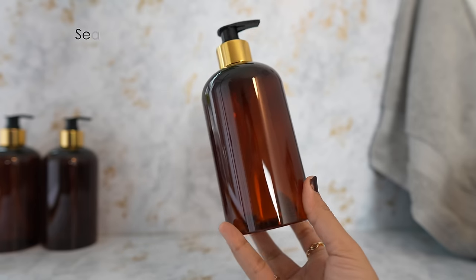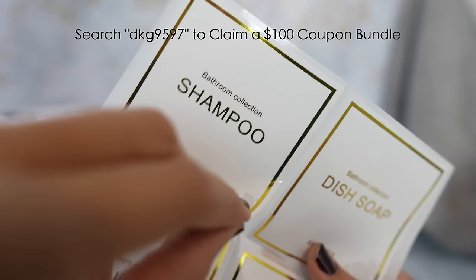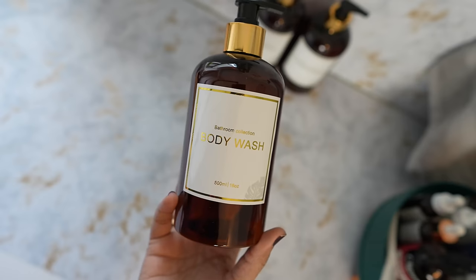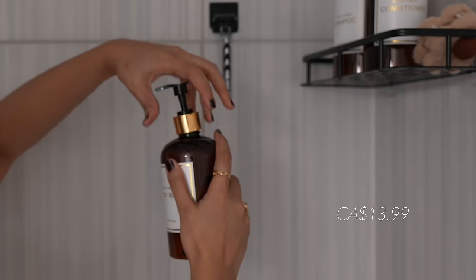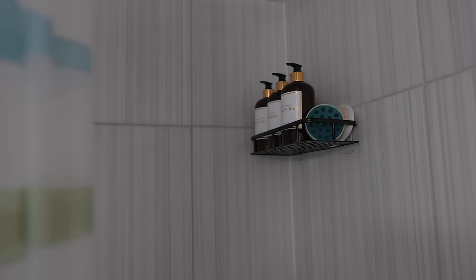I'd like to thank Temu for sponsoring today's video. If you don't know what Temu is, it's an e-commerce platform offering affordably priced items across various categories. Majority of the items I'm using today are from their website, starting with these refillable lotion dispenser bottles. They have waterproof labels so you don't have to worry about getting them wet.